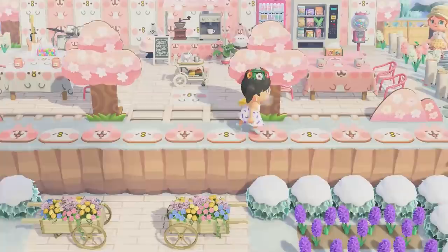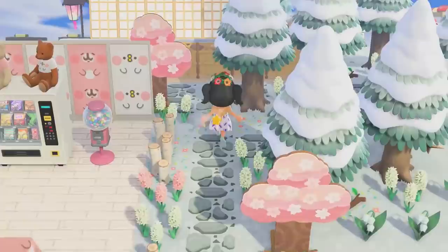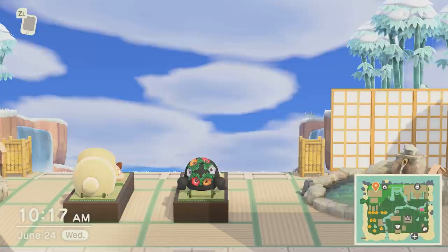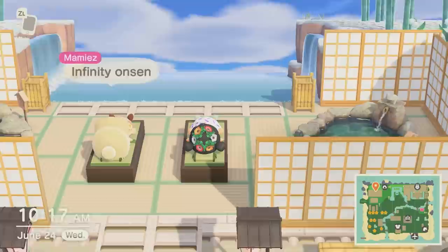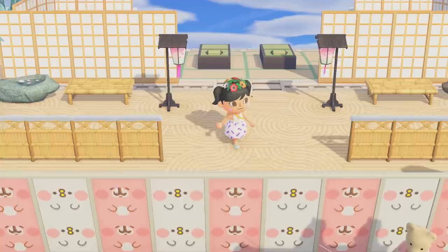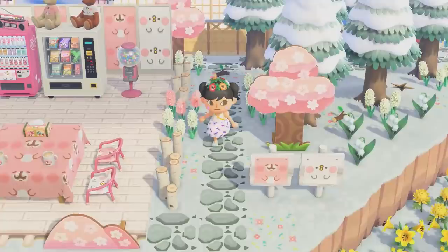She's taking me to the back here - we have more use of the zen garden area. Look how beautiful this is! We have an infinity onsen - this is awesome. Look at that terraforming to make it look like it's infinity. It's so relaxing here. I love the use of terraforming and also the panels - I'm noticing so many panels that have been used to really create separation in the different little spaces.